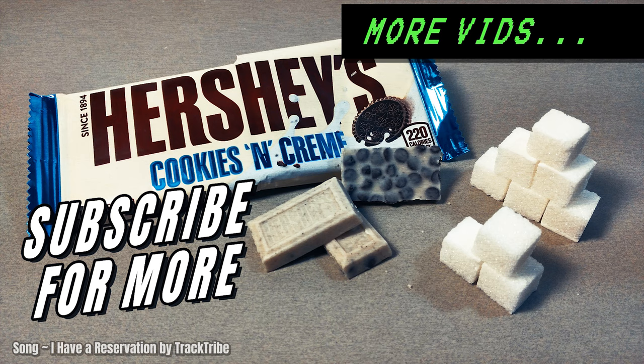And that's it friends and sugar addicts. If you want to see more videos like this one, feel free to subscribe and check out more videos on my channel. And just remember the old saying, you are what you eat.